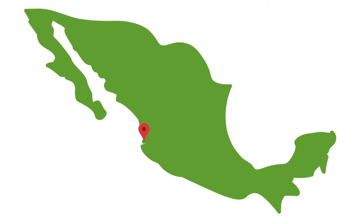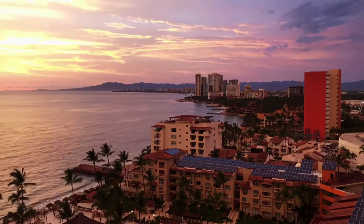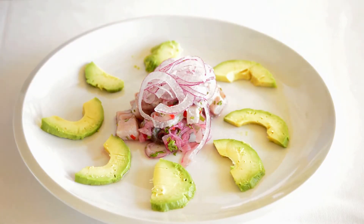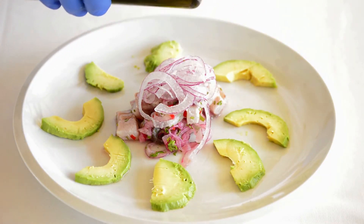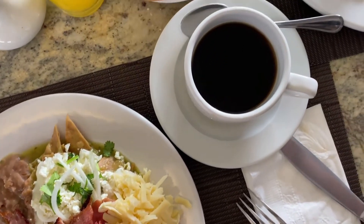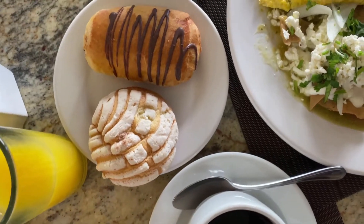Puerto Vallarta has great beaches, colonial architecture, and wonderful food. The romantic zone is lined with historical buildings and a number of restaurants to enjoy.